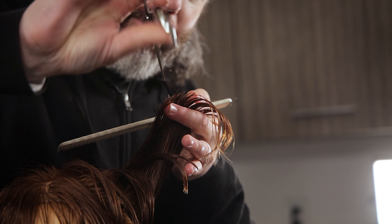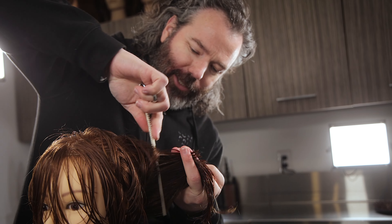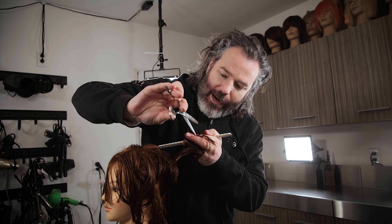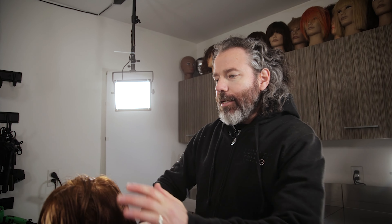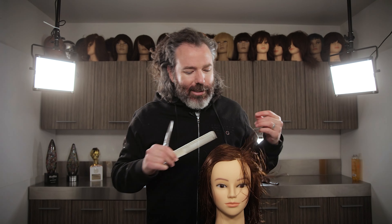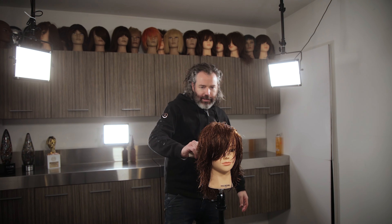I'm kind of speaking my age right here, but when they mentioned the Rachel from Friends, I know exactly what's going on. That haircut was really big back in the day, and it still had a very feminine name to it. I'm just not really a big fan of something that is going to be called an octopus.